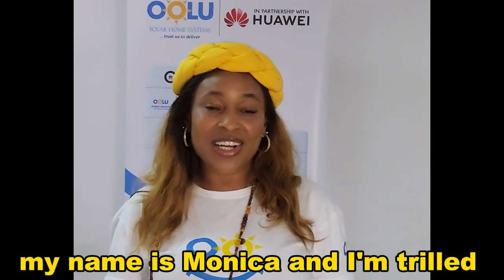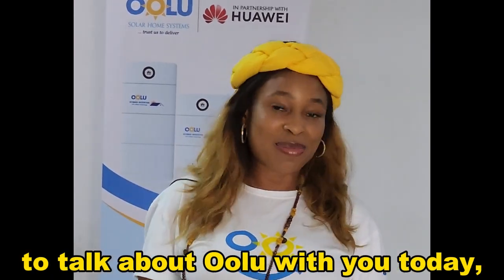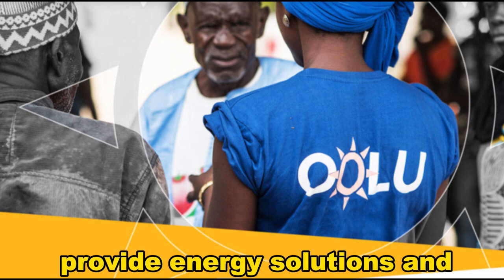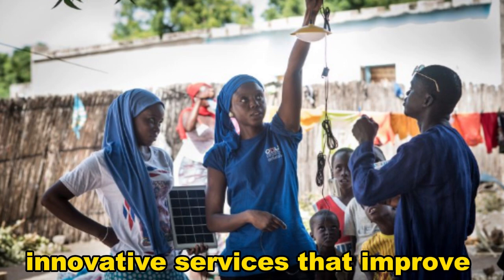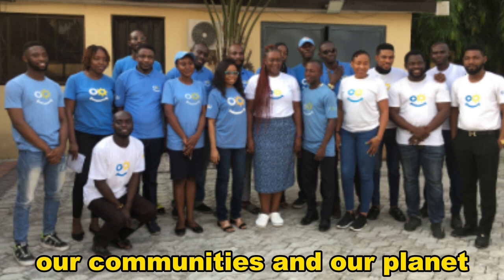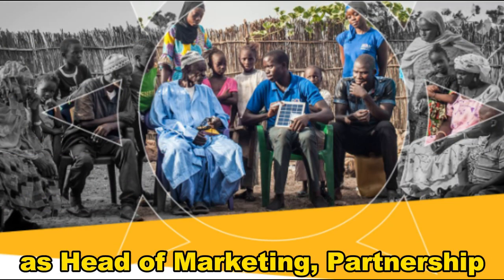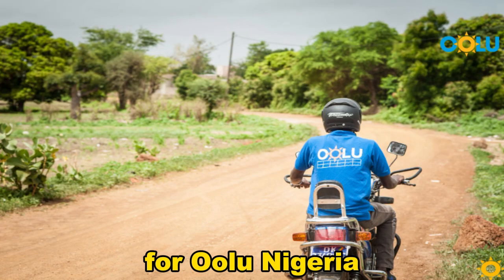My name is Monica and I'm here to talk about ULU with you today. Join me. At ULU, we are on a mission to provide energy solutions and innovative services that improve the lives of our customers, our communities and our planet. I'm proud to be part of this journey as Head of Marketing, Partnership and Corporate Communications for ULU Nigeria.